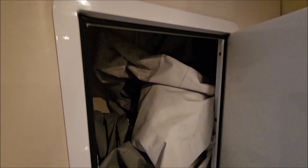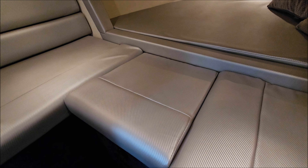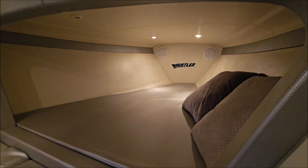This boat actually has two covers — that's your full storage cover. There is also a matching blue snap-on cockpit cover. Lift up that cushion there — we also have a porta-potty.